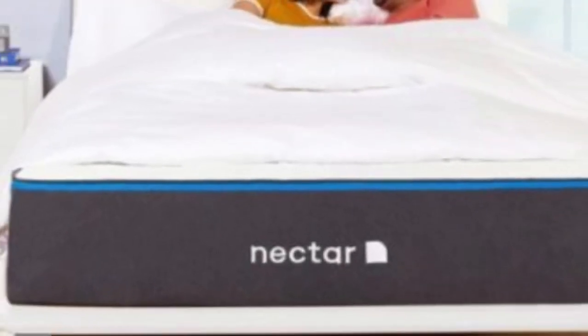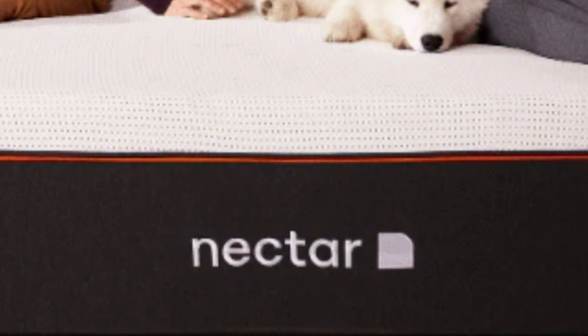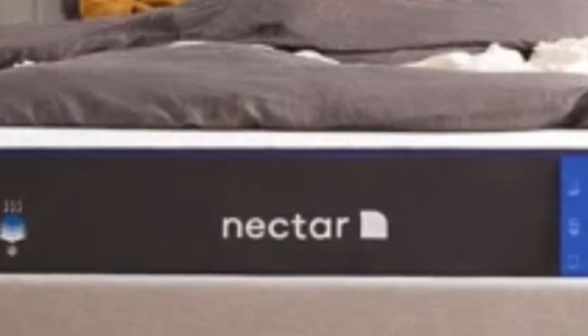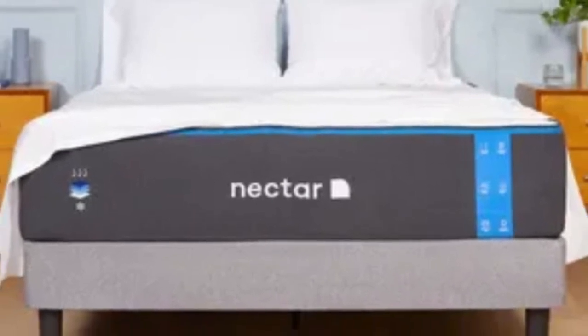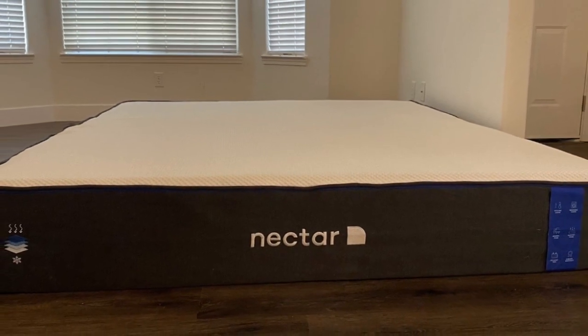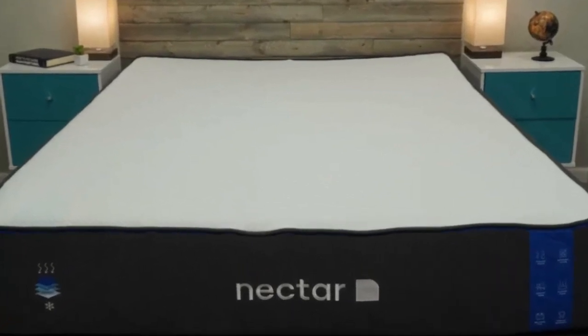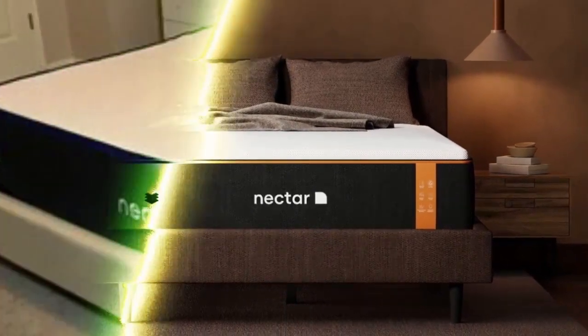The Nectar includes a cover created with heat-wicking technology, which is an important addition for hot sleepers, as memory foam sometimes has a hard time keeping a low temperature. The Nectar performed really well on our motion transfer test, able to adeptly isolate movement, so couples are unlikely to be disturbed by their partners tossing and turning in the middle of the night. Cons of the Nectar Mattress: Strict stomach sleepers will most likely need a firmer and more supportive mattress to keep their hips elevated and in line with their shoulders — a crucial factor for avoiding back pain. We recommend checking out our roundup of the best mattresses for stomach sleepers.